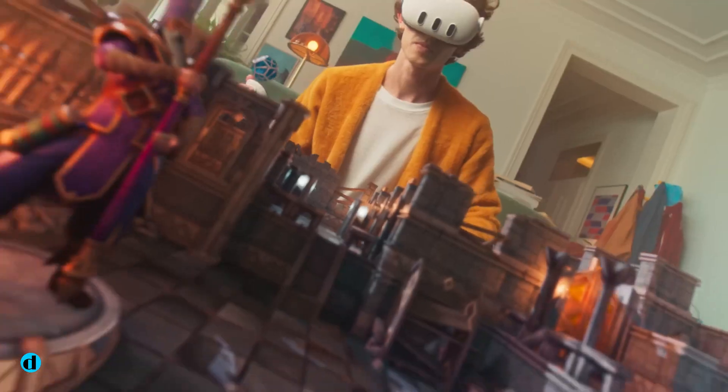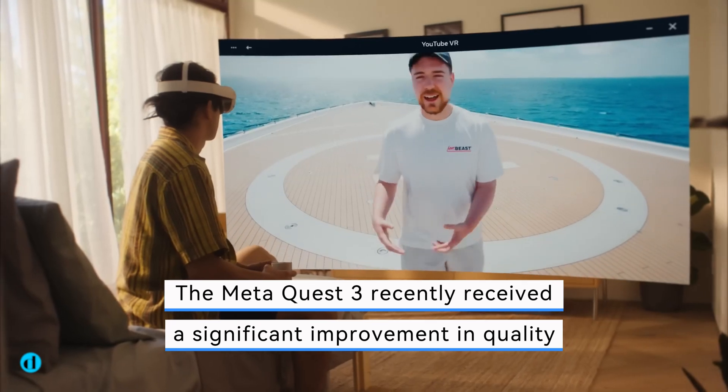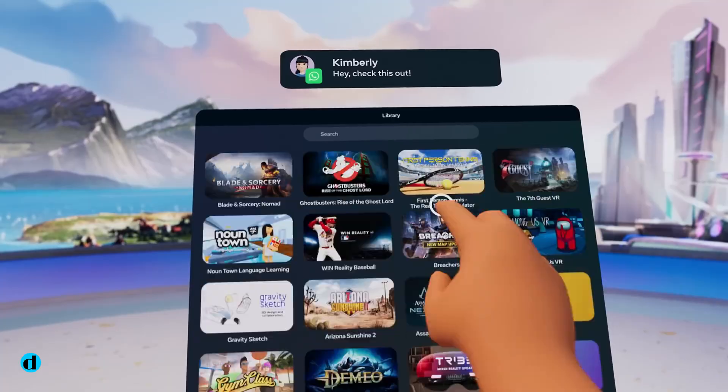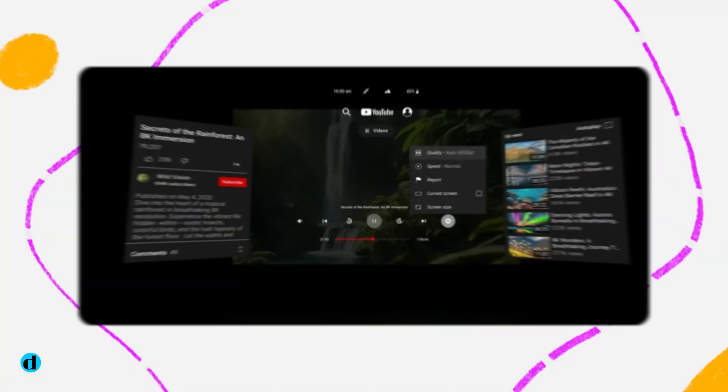The ideal location to watch 360-degree videos is in VR, and the MetaQuest 3 recently received a significant improvement in quality, making the experience even better when Google upgraded its YouTube VR app to enable 8K resolution.